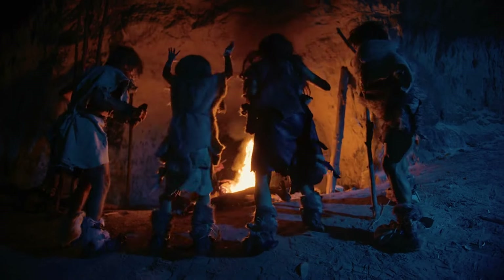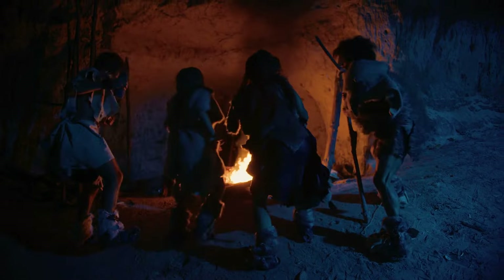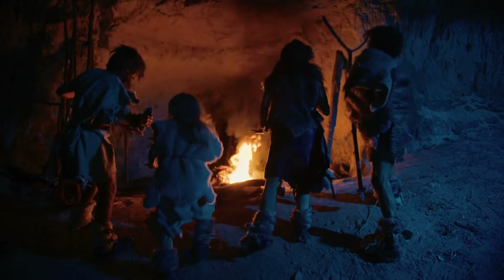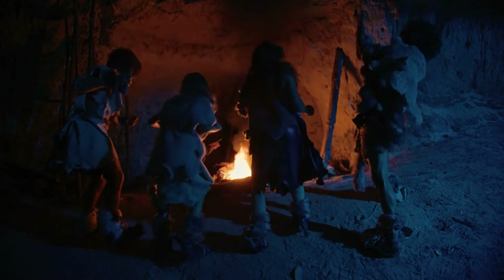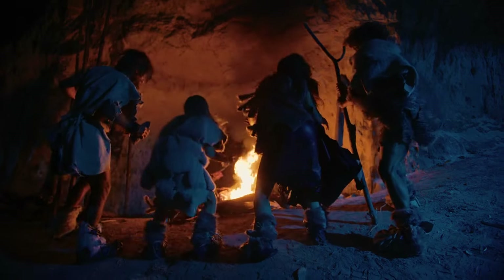Neanderthals have been portrayed negatively since the first discoveries over 150 years ago, remarked Professor Graeme Barker from Cambridge's MacDonald Institute for Archaeological Research, who is leading the excavations. Our findings suggest that the Shanidar Neanderthals might have contemplated death and its implications in ways not too dissimilar from their closest evolutionary relatives — us.